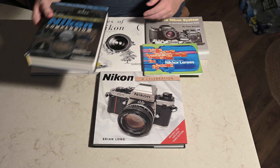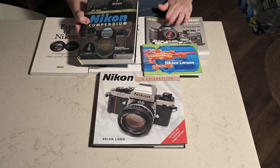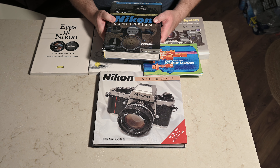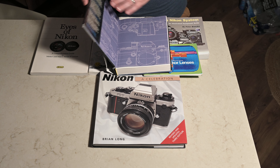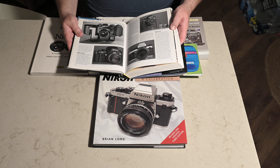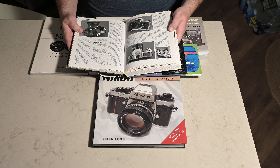The next book is 'The New Nikon Compendium.' I think this is the latest edition, and as you can see on the front cover it features a Nikon D2H, which is as new as this book goes. This book is also an absolute must-have for anyone who considers themselves a Nikon fan. Much like the previous book it covers the different products over the years including their rangefinders, but it goes into more detail in a story format, really telling the story of the different products.